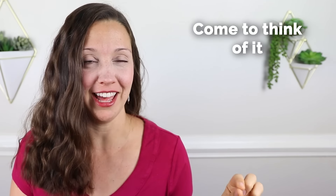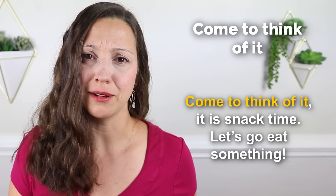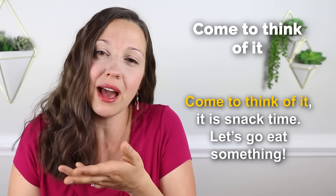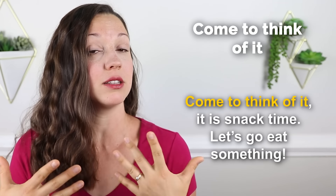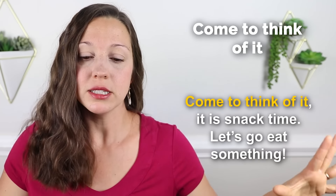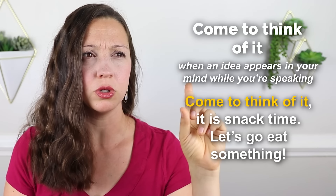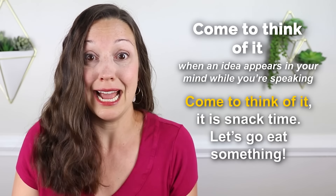The next phrase that I use every day is 'come to think of it.' Sample sentence: Come to think of it, it is snack time. Let's go eat something. My kids are always asking for a snack, and if they ask me around 10 o'clock in the morning, that's generally snack time. They say, mom, I'm so hungry, I need a snack. I might say, well, come to think of it, it is snack time. Let's go eat something. This is something that just appeared in my mind in the middle of the conversation — I wasn't planning it, but I just remembered, oh, come to think of it, it is snack time.